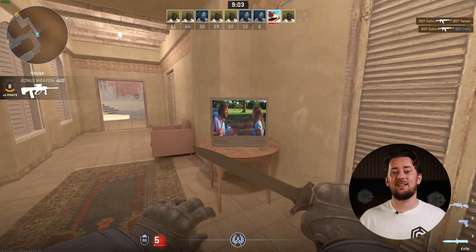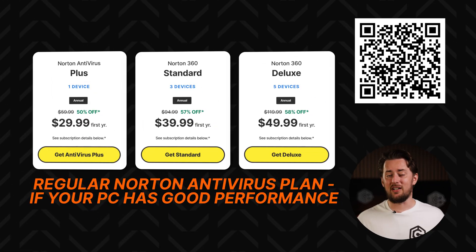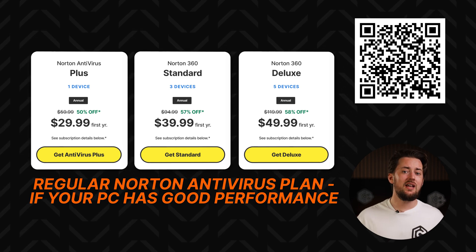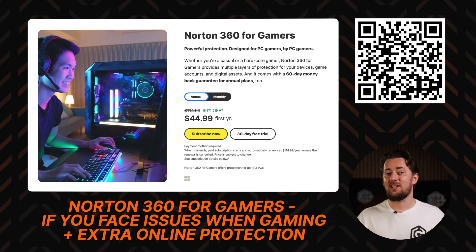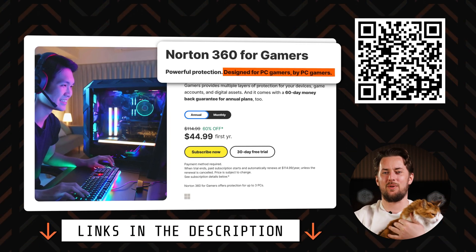Overall, think about whether you really need all this stuff. If your PC has high specs and doesn't lag while gaming, you don't need a specific gaming antivirus plan — any regular Norton plan will protect your device from malware without interfering with PC performance. However, if your device needs a little extra help or you want tools for better online gaming protection, do check out the Norton 360 for gamers plan. Just try and look past the 'created for PC gamers by PC gamers' tagline — seriously, even I could write a better line than that. Isn't that right, Mittens? Yes.